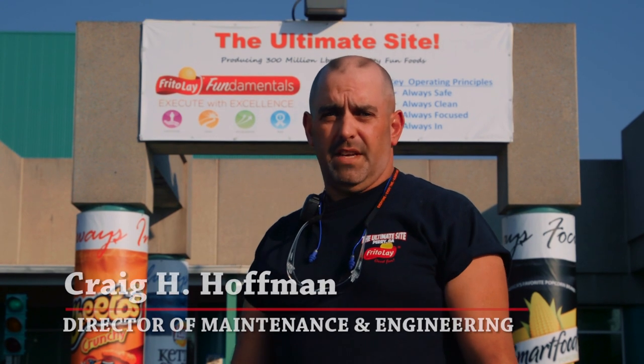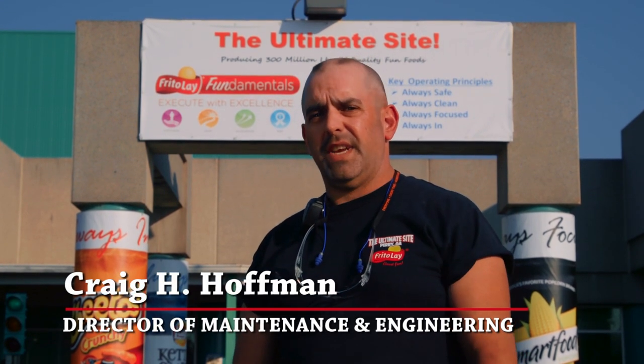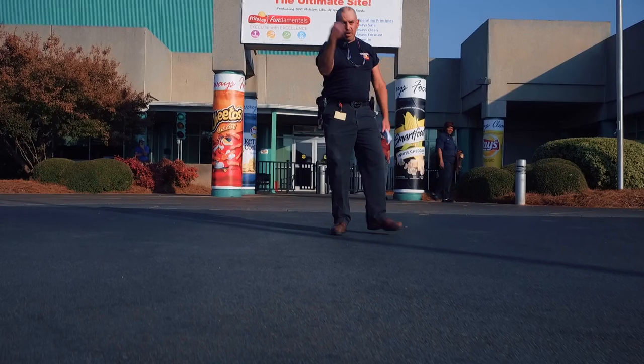I've been with Frito-Lay for 17 years and in industrial manufacturing for 25. I've seen a lot change. The mechanic's job used to be hard, dirty, and greasy — but that was back in the day. Today it's all about automation, technology, and career opportunities. I'd like to take you on the journey. Let's go see what a day in the life of an industrial maintenance mechanic is all about.